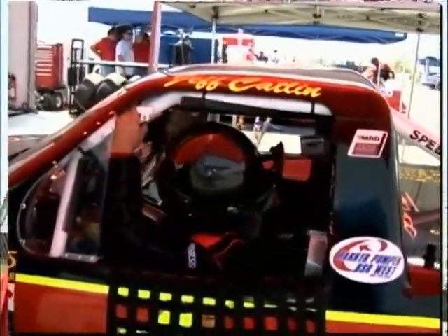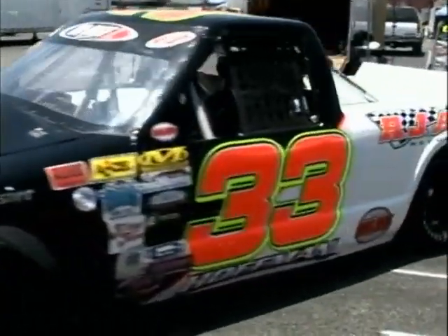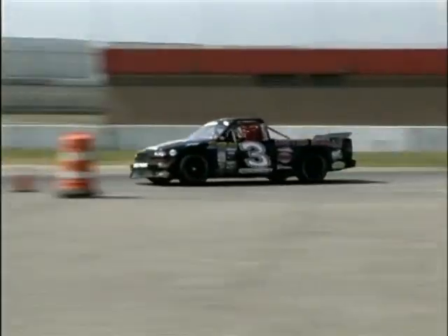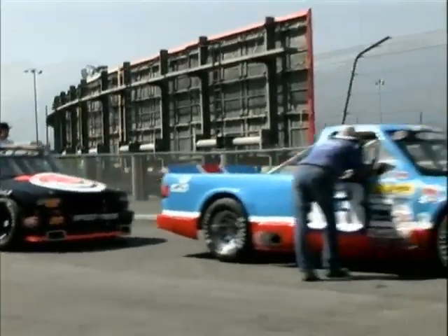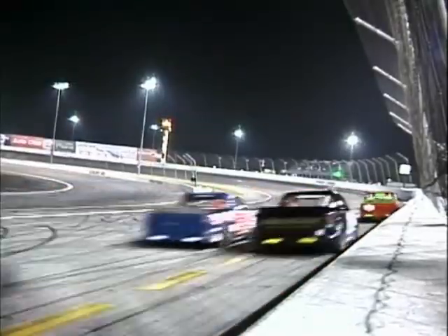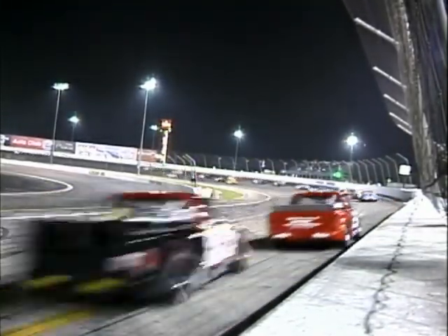One of the things that makes the ASA Speed Truck Challenge such a great series is the wide variety of tracks we race on. We race on short tracks, half-mile tracks, and road courses. Today we're here at Irwindale Speedway — it's the fastest track we race on, billed as L.A.'s Half Mile Super Speedway. I'm here with Kevin O'Brien, marketing and promotions. Kevin, tell us what makes this track so special and popular to the drivers.